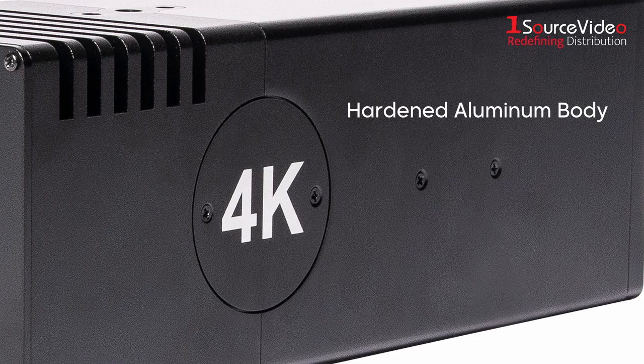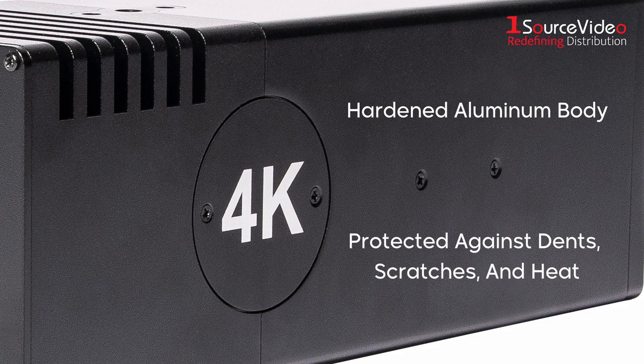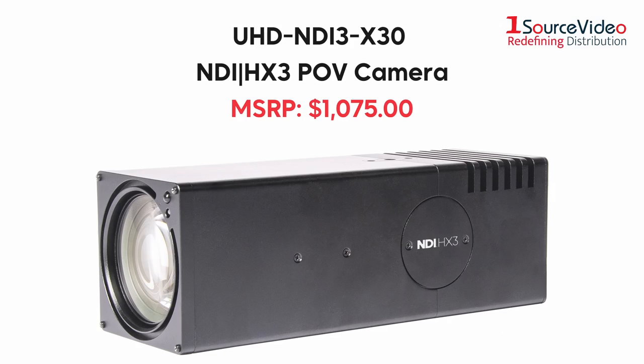The entire device is enclosed in Ada's signature hardened aluminum body, protecting it from cosmetic damage as well as heat. Ada Imaging has stepped up their game so you can step up yours. The UHD NDI 3x30 POV camera is the ultimate one-man army for limitless creation.